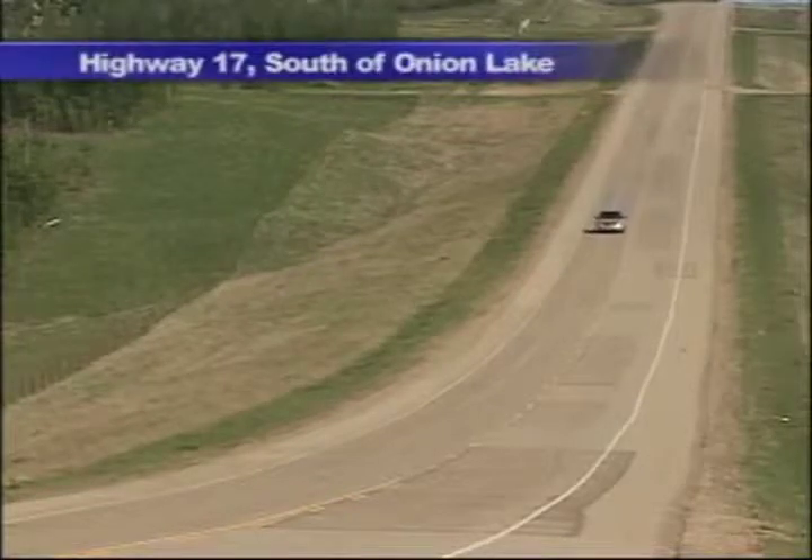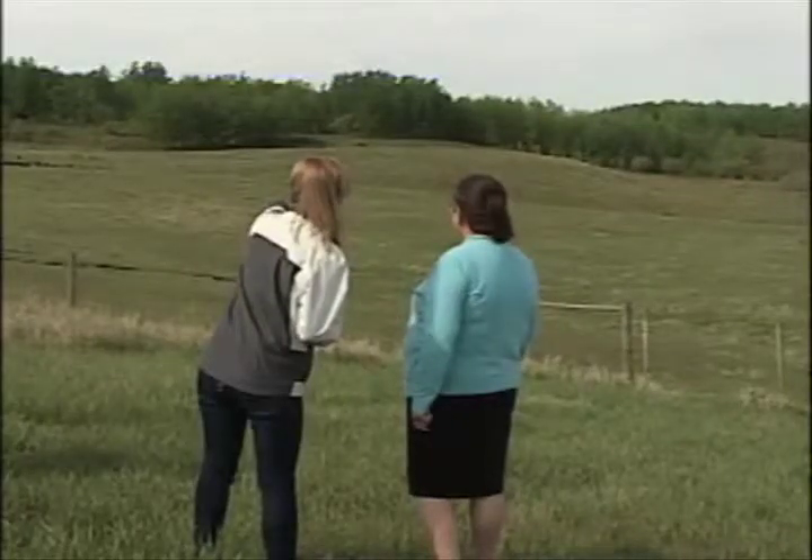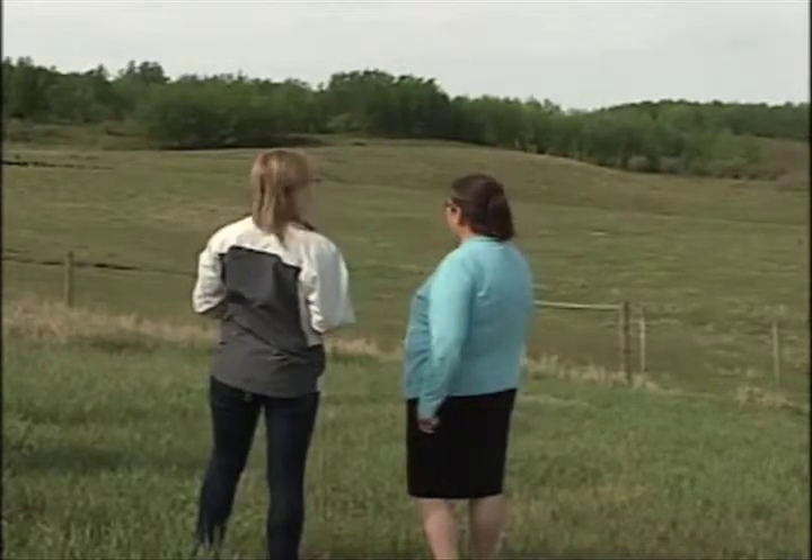Darlene Chokin travels along this road almost every day, and for the past year she's been keeping a close eye on the ground movement below the highway. She first noticed the cracks last summer, on one side only — the east side of Highway 17 — and the cracks were about two feet wide.